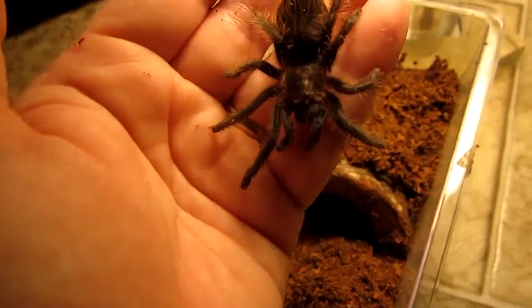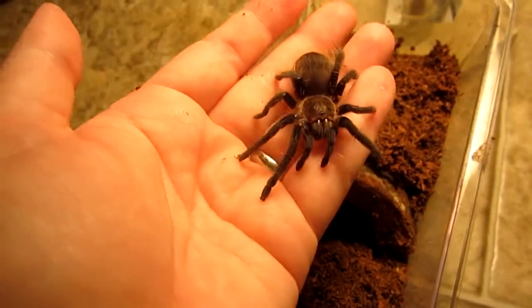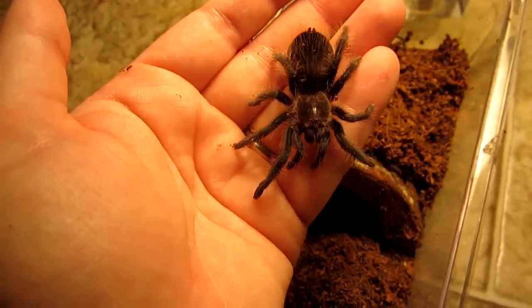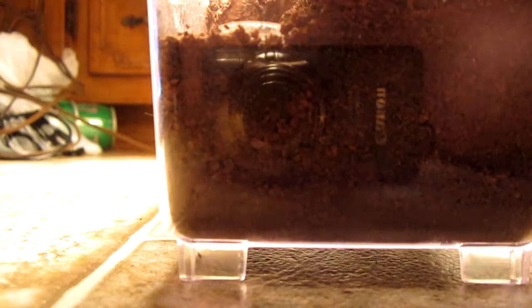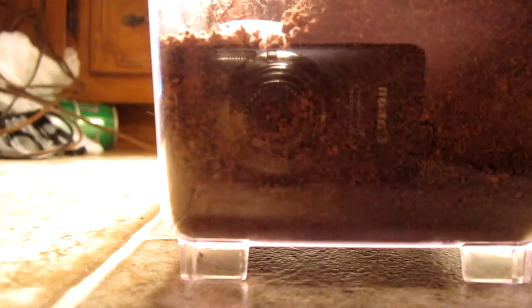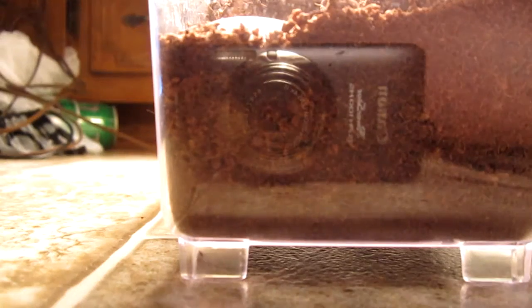I believe this one is also in pre-molt. This will probably be my most handleable tarantula in my collection, if not the B. smithi. I'm going to put her back into the enclosure and give her a little water in the water dish.